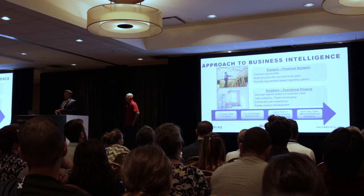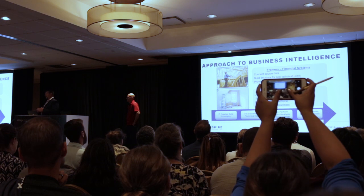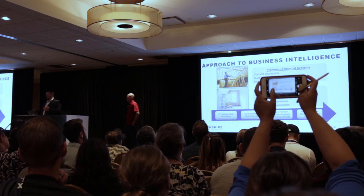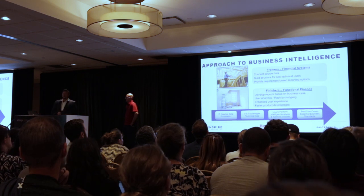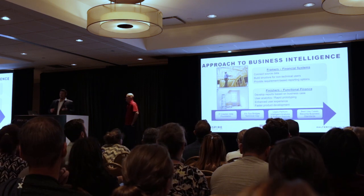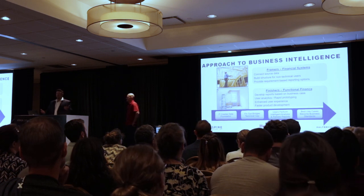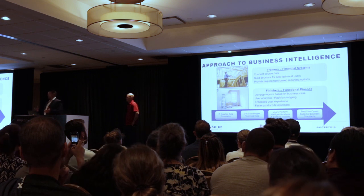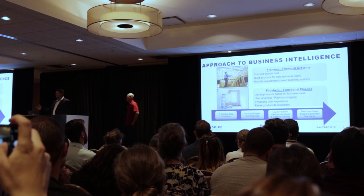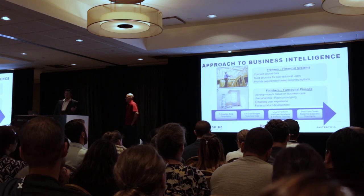Our digital transformation and digital initiatives are all around automation, self-service, and direct access. What I don't want is our finance analysts manipulating information in Excel and Access. We had a CFO who would say we didn't go to business school to manipulate information — we went to do analytics and make better business decisions for our business partners.